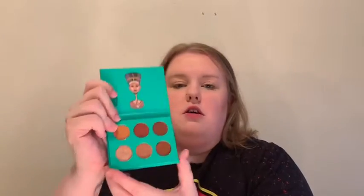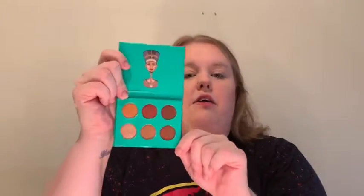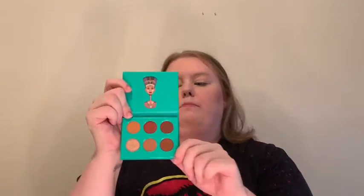Next one is the Nubian by Juvia's Place — I feel like this might be a newer brand, or maybe just new to me. She swatched a couple of them but the rest are untouched. These are super nude, burgundies, pinks — my comfort zone. There are three pressed pigments and three eyeshadows. We love a pressed pigment!